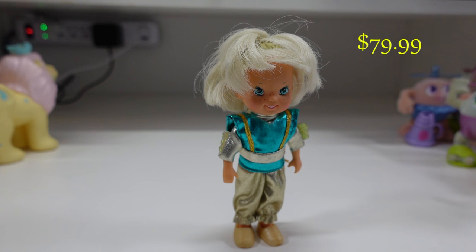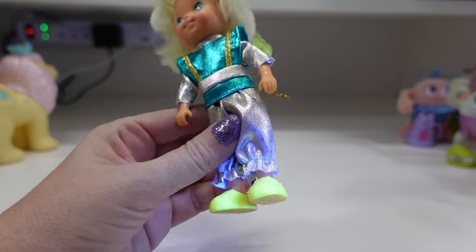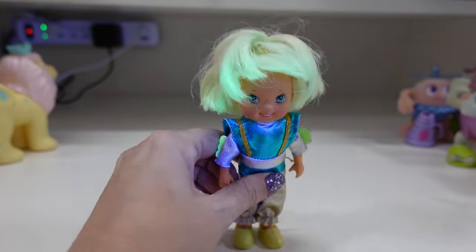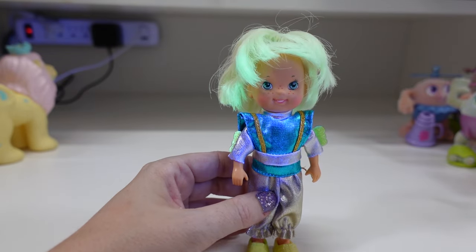Next we have Bucky Buckaroo. He is a star-roping, cloud-punching, comet-busting cowboy and the inventor of the dream machine. Take a look at that hair and the shoes — love him. All I have for him is just the doll, his outfit, and his shoes.